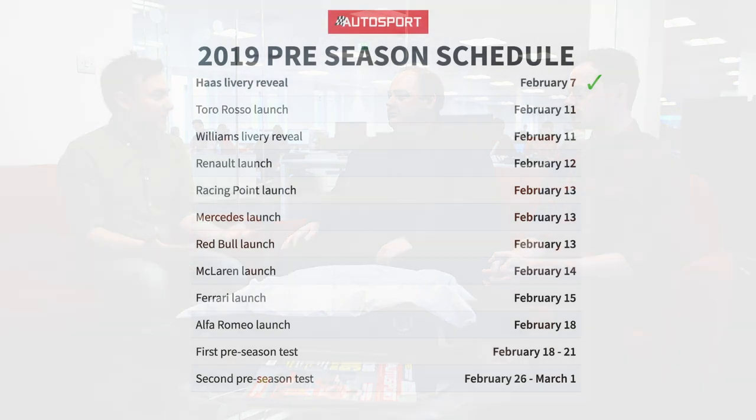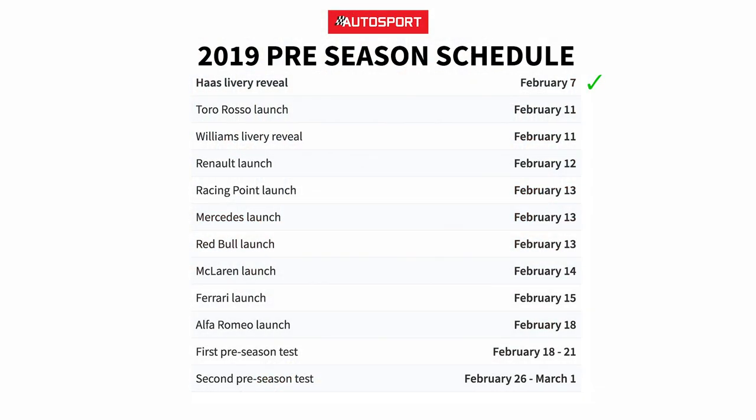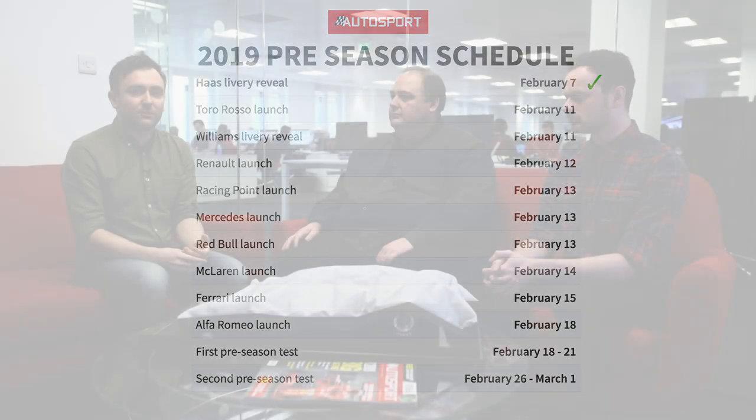The waiting is almost over — Formula One launch season is finally here. These days it's a lot more condensed than it used to be; we effectively get all of the teams launching within about a week of each other, not as much fun as it used to be. I've got our technical expert Jake Boxall-Legg and our Grand Prix editor Ed Straw to talk about the details and themes that are really going to be the important storylines of launch season.